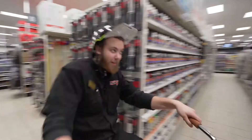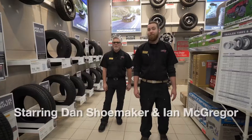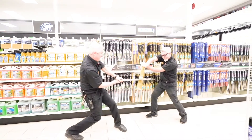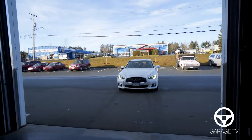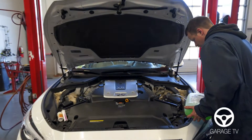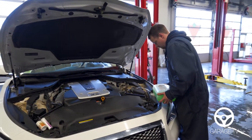Have you ever wondered what happens when we do a vehicle inspection? You're going to find out. When vehicles come into our shop we do a vehicle inspection. We like to make sure that your vehicle is in good shape. The reason we do this is not to try to sell you work, but to make sure that the maintenance is done on your vehicle.